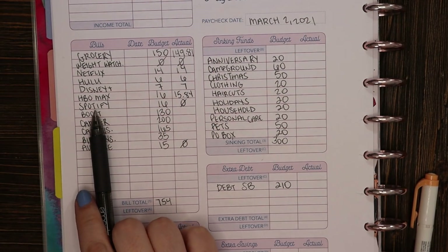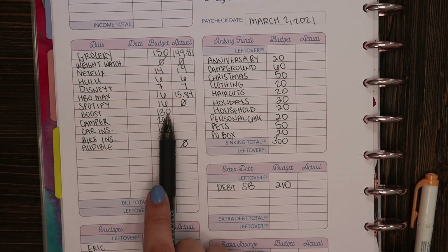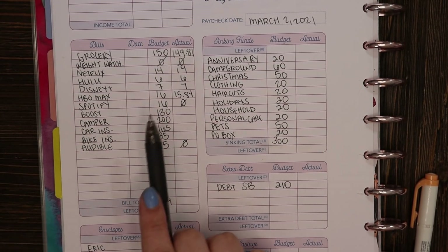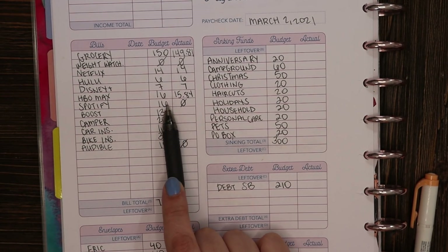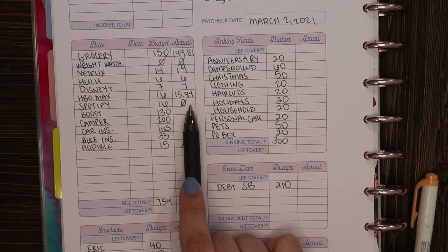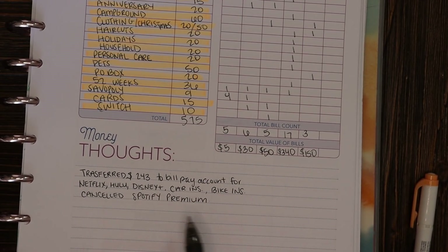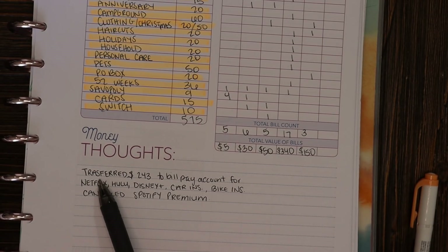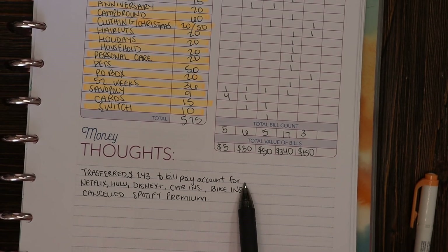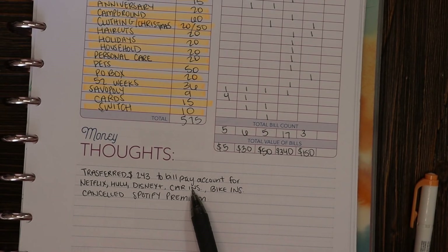Next up is Spotify. I had mentioned in my budget video I was contemplating canceling it, and I did indeed cancel it before the payment was due. I budgeted $16 but what we actually spent was $0. I also left myself a little note reminding me that I cancelled Spotify Premium. And as noted, I also transferred money to my bill pay account for Netflix, Hulu, Disney Plus, car insurance, and bike insurance.